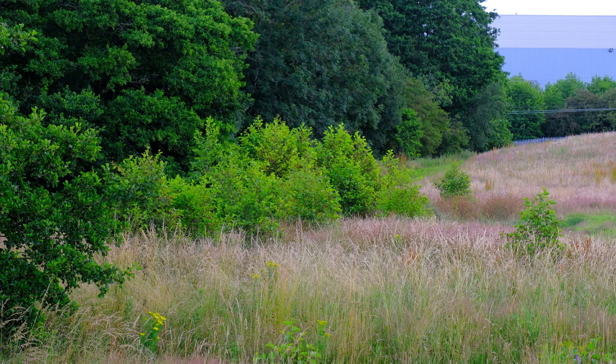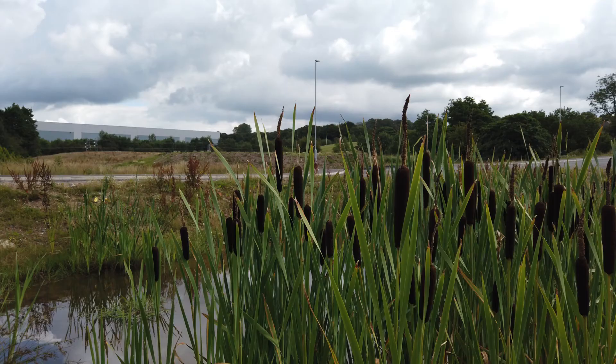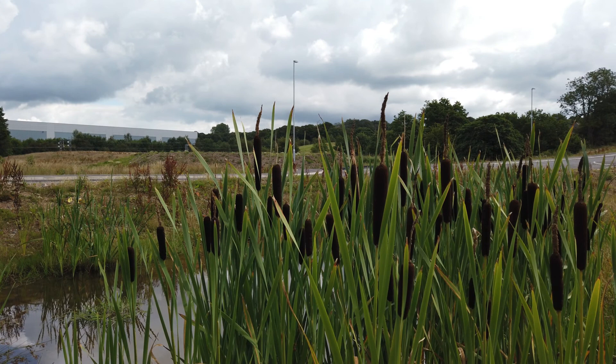What we're looking at here is a green buffer — a strip that's going to be left around the edge of the development site, in between one development site and another. The developers have made a commitment to maintaining it.